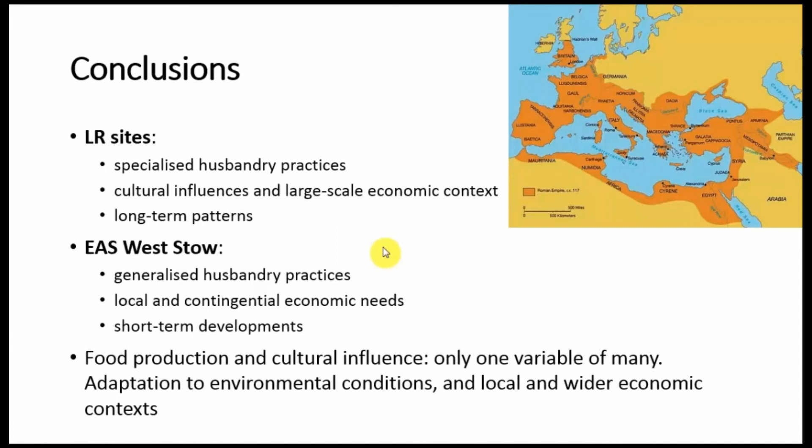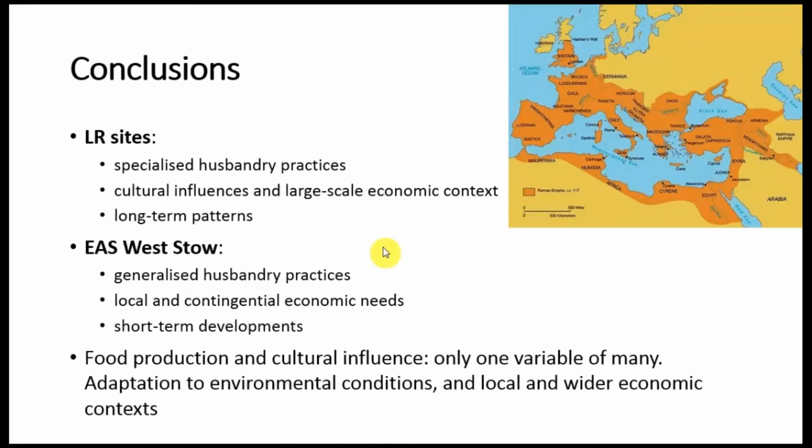So the maybe obvious conclusion in the end is that food production certainly is affected by cultural variables, but these would have been adapted and shaped by other factors like the economic context and the environment, to the point that sometimes they may be overcome and they would become difficult to detect and distinguish in the archaeological record. And zooarchaeology, in the end, can be used to contribute to detecting such issues and to identifying these different variables.